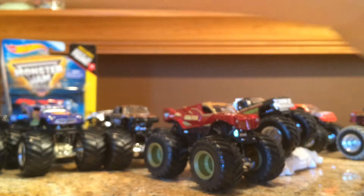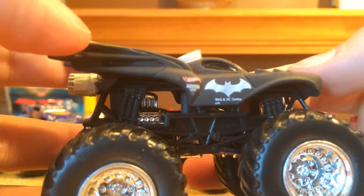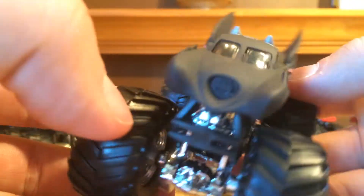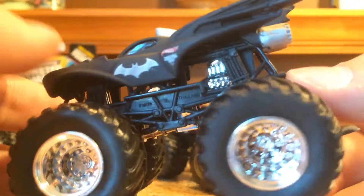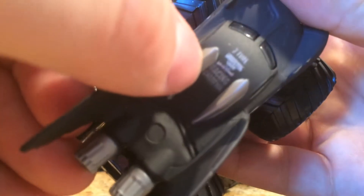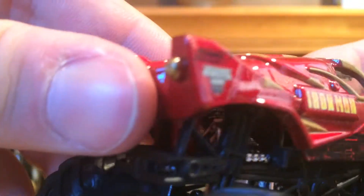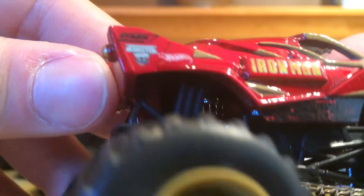I know some of these might be older, but I don't care because I love me some monster trucks and I want to show you guys them. I don't like my stuff sitting in packages for that long — I like cracking it right open for you guys. There's Batman. His says two-time Monster Jam Racing Champion up there. Iron Man doesn't say anything about a championship, but I think he might have won one or two Monster Jam World Finals. I don't really follow it anymore.